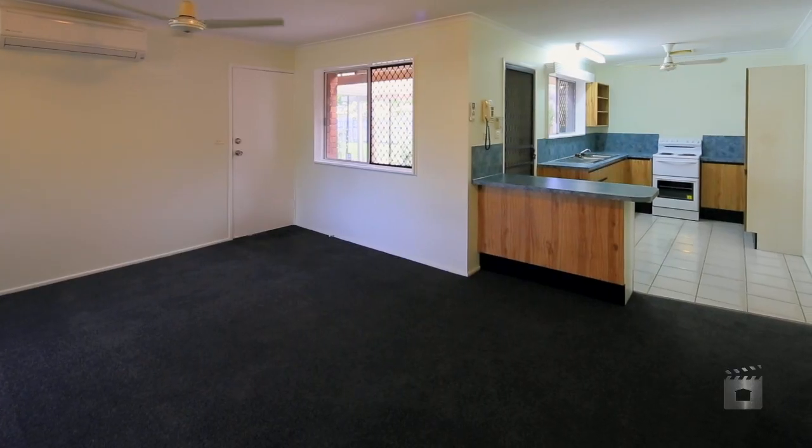Location, location, location. You've heard that before, and this is it. Welcome to 47 Garden Grove Crescent.